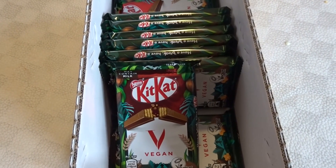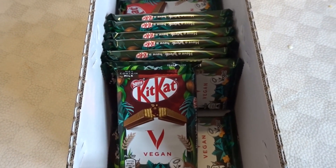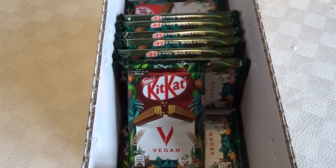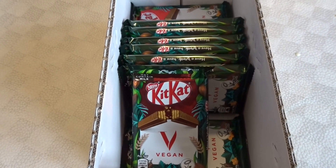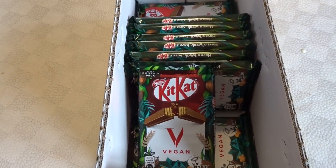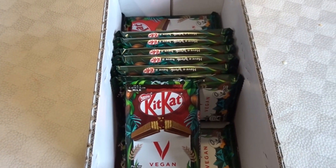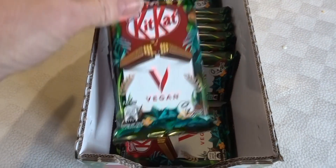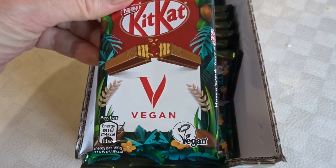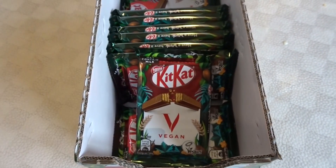I'm doing really well with bargains at the Co-op — I don't usually find this many. One of the ladies I work with came in very excited and said she'd found vegan Kit Kats in the Co-op and they were 25p each. So I went to the Co-op and my daughter went as well, and we stocked up — they had a couple of boxes by the till so we each got some. They're very nice too.